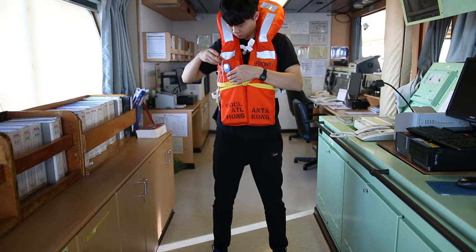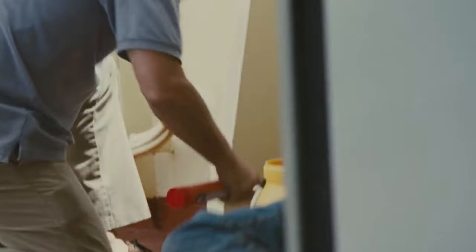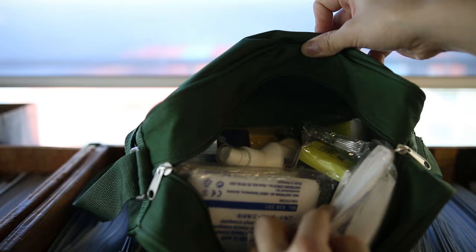We've got 3 life jackets and 3 immersion suits, 12 rocket flares — just like the ones in Captain Phillips — a first aid box, and a flag cabinet.